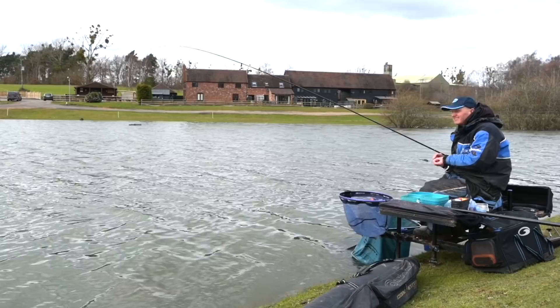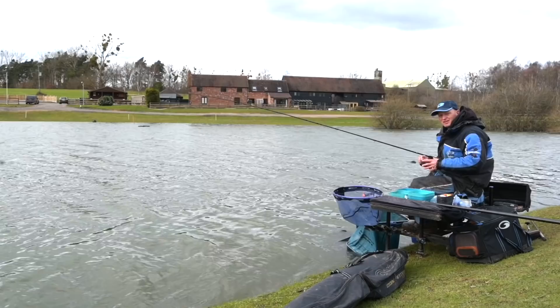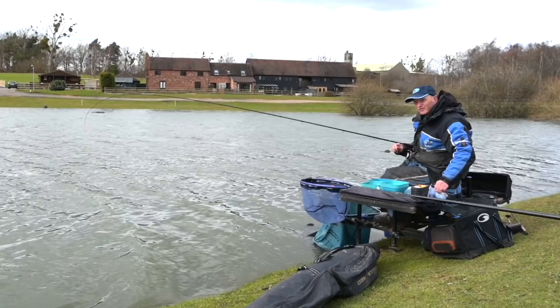Hi, I'm Darren Cox. We're here today on the Match Lake at Larford. It's about that time of year where the days are getting that little bit longer. The water's not particularly cold, not particularly warm at Larford. We've had some cold weather but we've got these longer days and it's a real good signal for going down the edge.